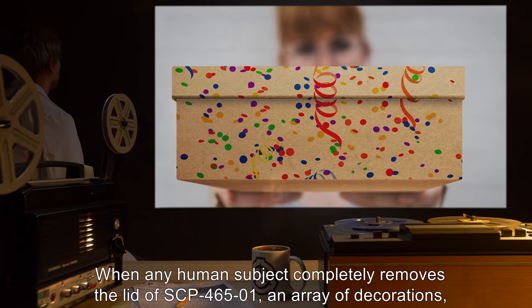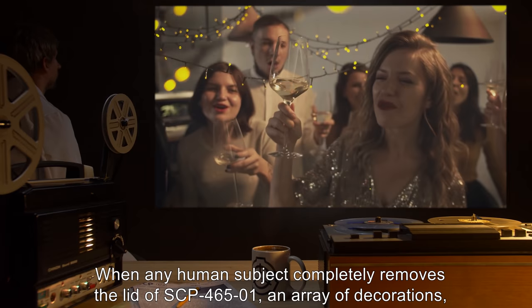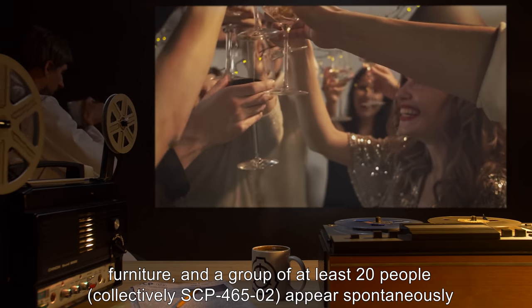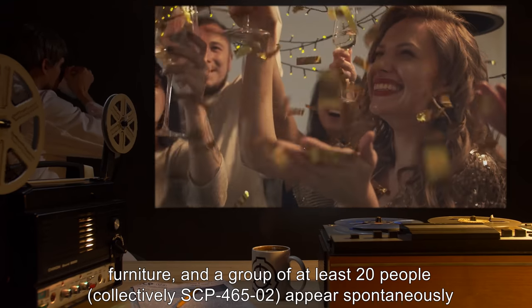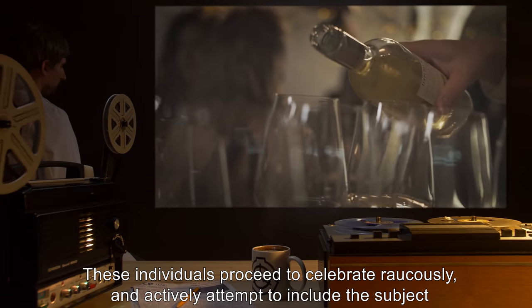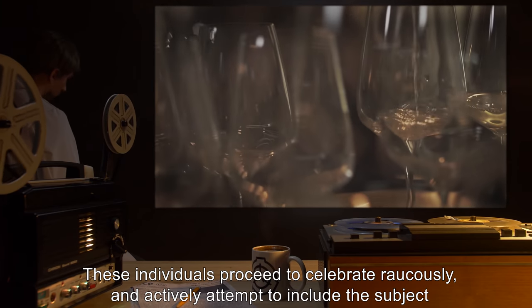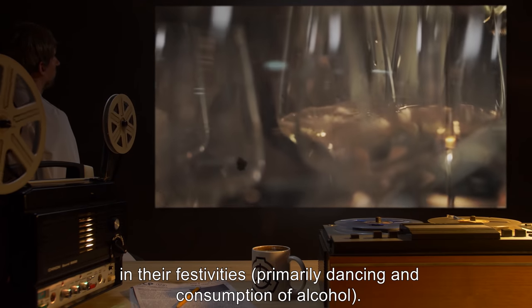When any human subject completely removes the lid of SCP-465-1, an array of decorations, furniture, and a group of at least 20 people — collectively SCP-465-2 — appear spontaneously in the room or immediate vicinity in which the box was opened. These individuals proceed to celebrate raucously and actively attempt to include the subject in their festivities, primarily dancing and consumption of alcohol.